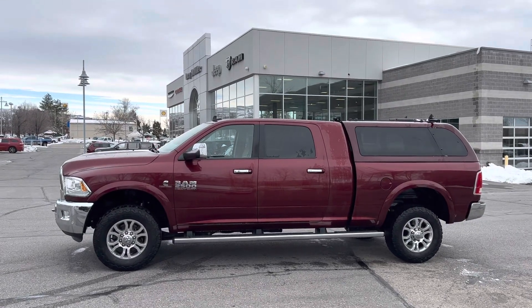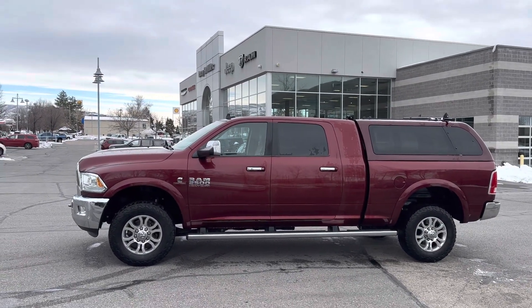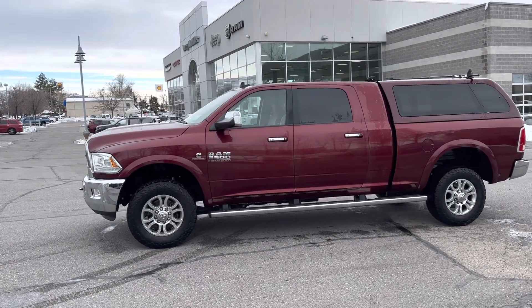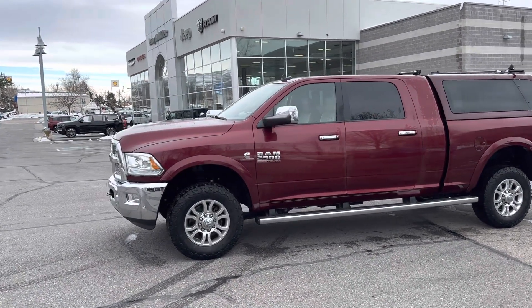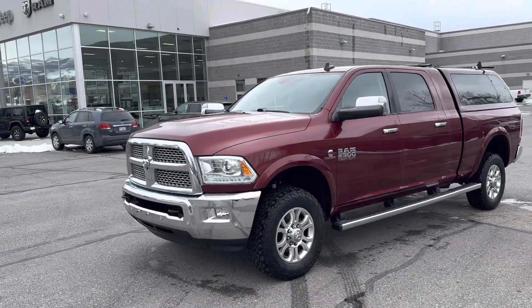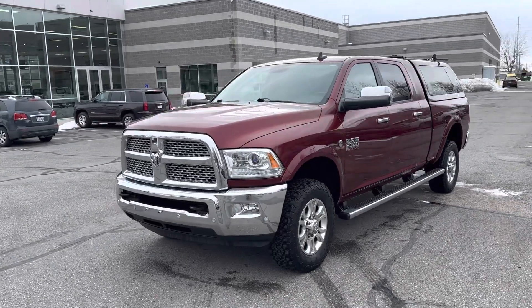Hello, Larry Hawaii here with Larry H. Miller in Bountiful, Utah. This is your 2016 Ram 2500 diesel Laramie. Good looking truck.